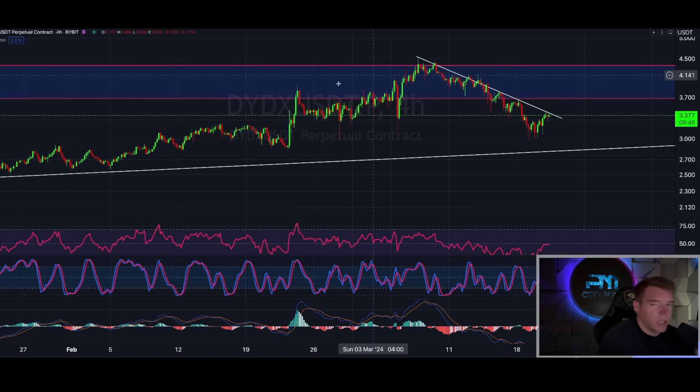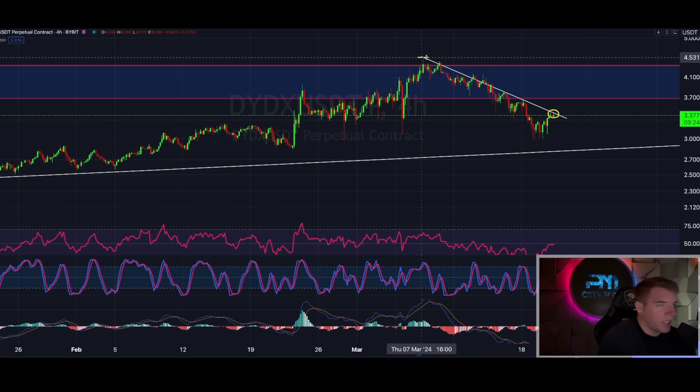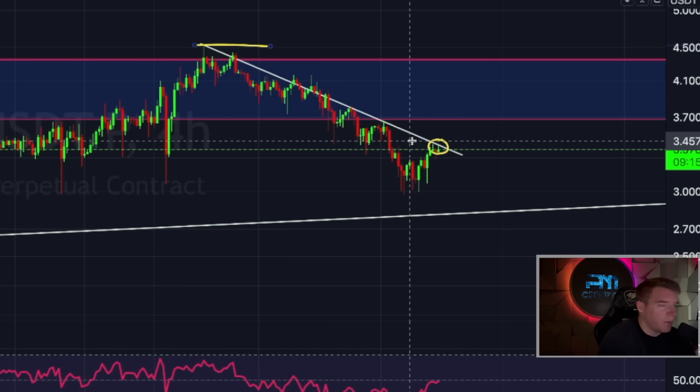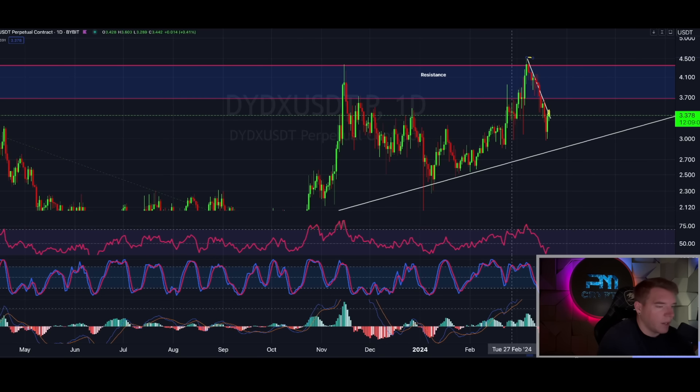Another one I'm looking at is DYDX — there's a nice downward sloping trend line on the four-hourly chart that we're testing right now. If we break above that, it's a long signal. Full disclosure, I'm already in a position since $3.60 from before the drop, so I'm waiting to reclaim. I believe we go back to at least $4.50 once we break this trend line. If I didn't have a position, my entry would be around $3.50 with a target of $4.50. On the daily, selling pressure is fading, RSI going up, and stochastic going up, suggesting a move back toward $4.